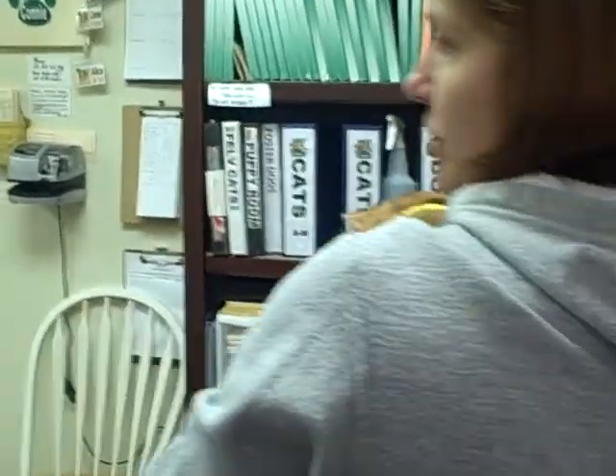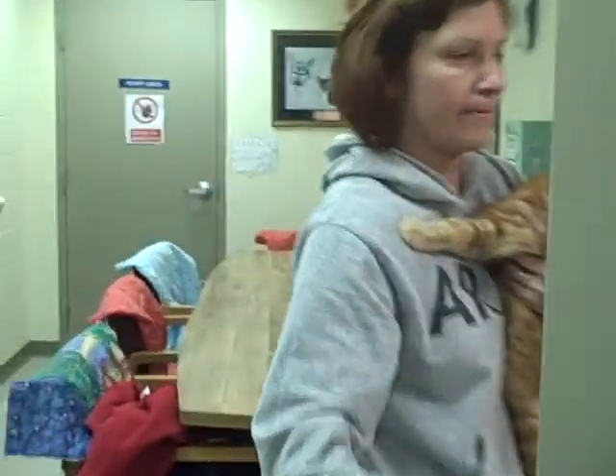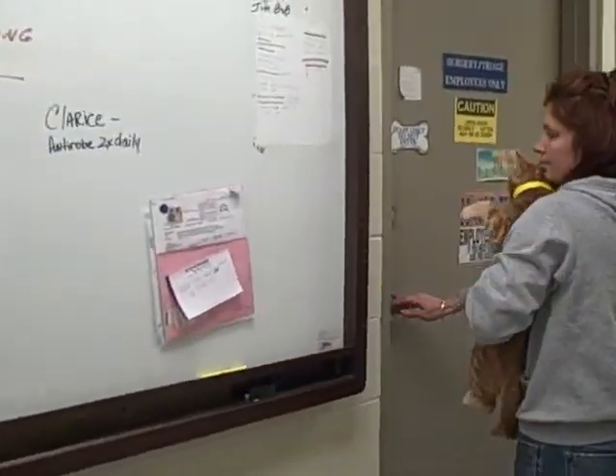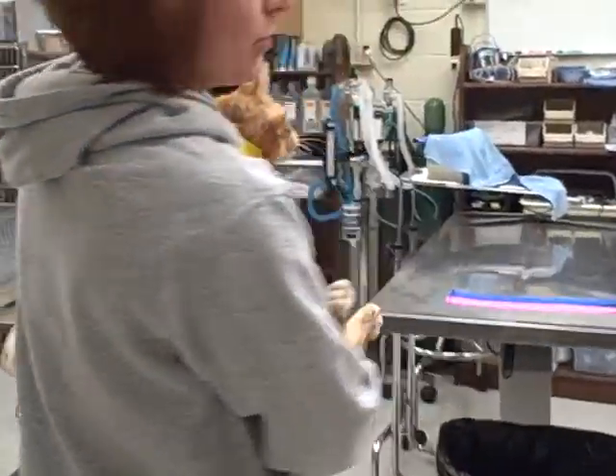We take the animal to the surgery room where the first-in exam, or the initial exam, will be performed. This is where the initial exam will be performed.